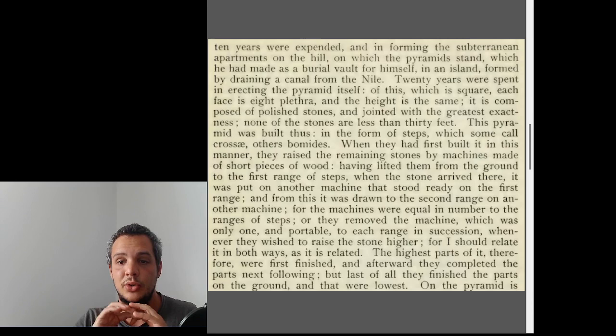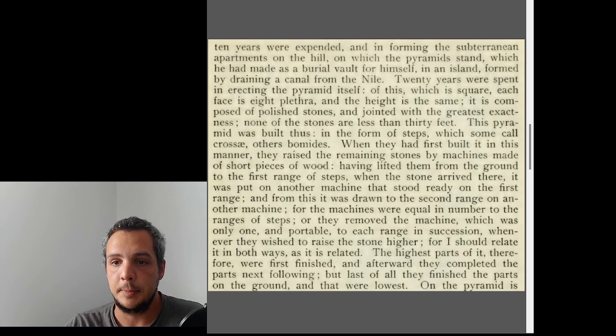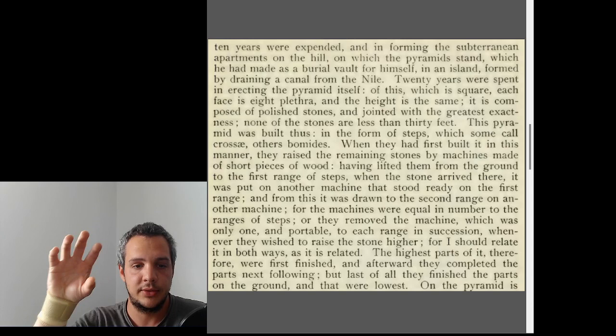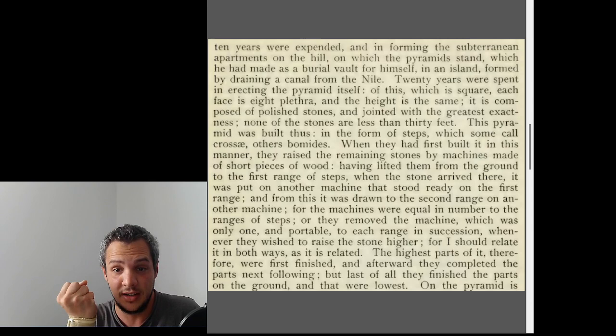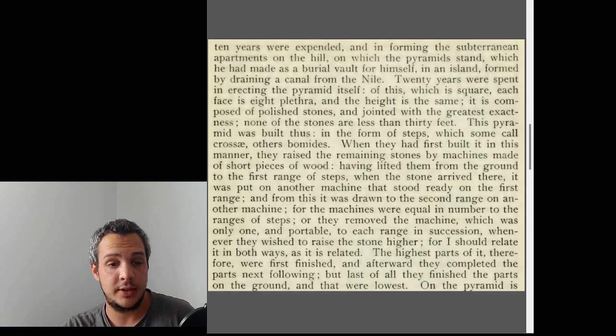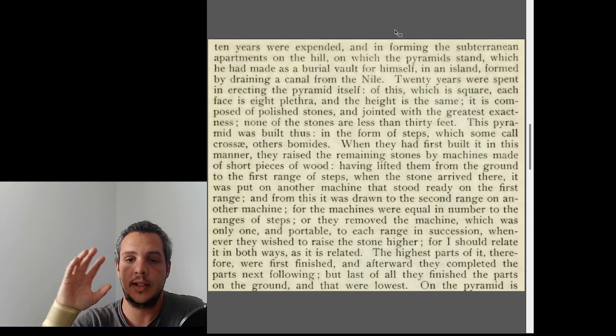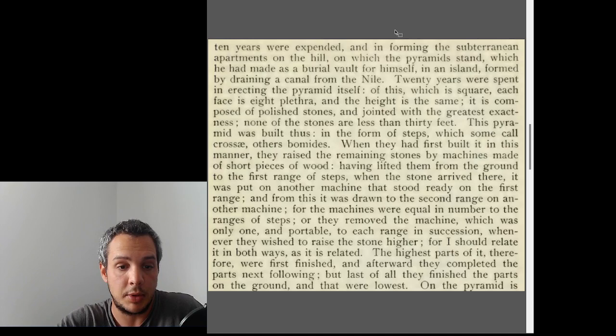So he says ten years to build the road, then another ten years for the subterranean apartments on the hill. To me, this doesn't seem like he's speaking about the subterranean chamber of the Great Pyramid. He says the burial vault of Khufu is on an island formed by draining the Nile — what could that be? It could potentially be what is now called the Osiris Shaft. This also suggests the pyramid itself was probably not a tomb.